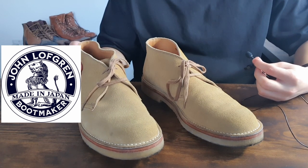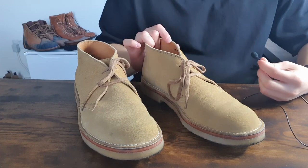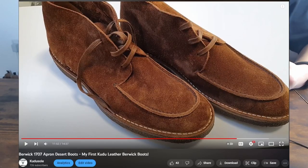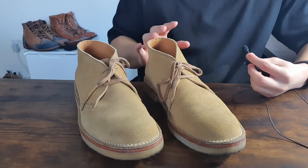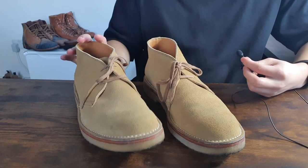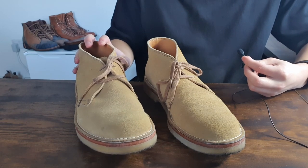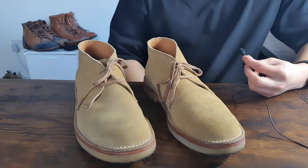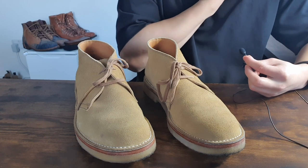I wanted to get desert boots for a while. I already tried Clarks but it wasn't that comfortable to me. I wanted these classic sandy suede desert boots for a while. I've been looking around and to be honest I saw these online before, but they were too expensive — like £300 or $500. They were too expensive for my liking and I didn't really know what they were and how good they were.